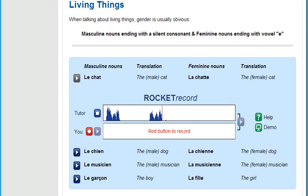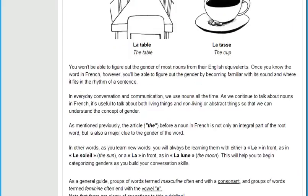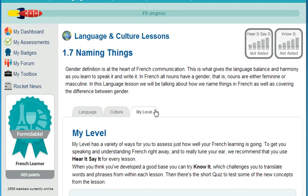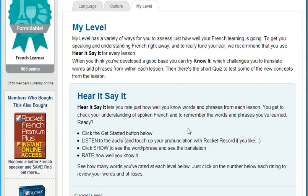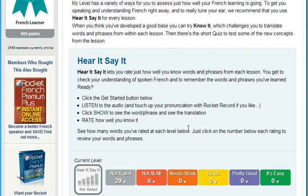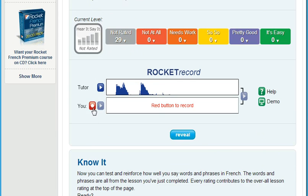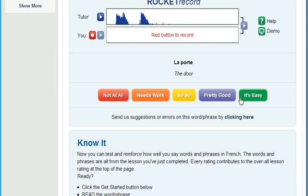Next, test how well you understand a native speaker. Training your ear can be one of the things that learners find the hardest to master. Our testing tool, Say It, plays you a randomly selected track from within each lesson. After listening to this track, you're prompted to record yourself saying the word or phrase. Compare yourself to the native speaker and then rate how well you understand what the speaker was saying. This is a very powerful tool to tune your ear.